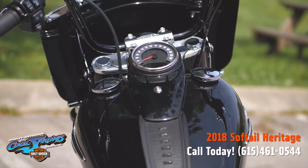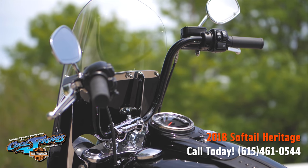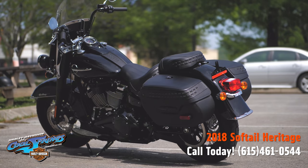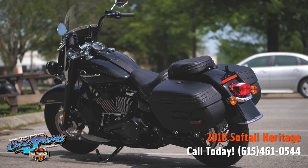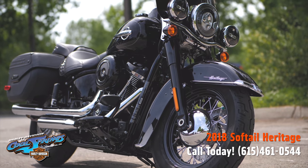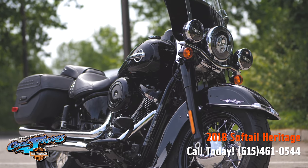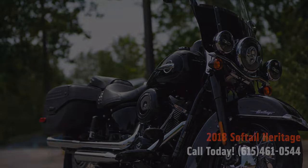It also comes with this beautiful windshield. These bikes are timeless — they've been around for a long time and everyone loves them for obvious reasons. This is a 2018 and it's still an instant classic. You've got to come down and ride this bike — you'll probably end up taking it home. We're Harley Davidson of Cool Springs, 7128 South Springs Drive in beautiful Franklin, Tennessee.